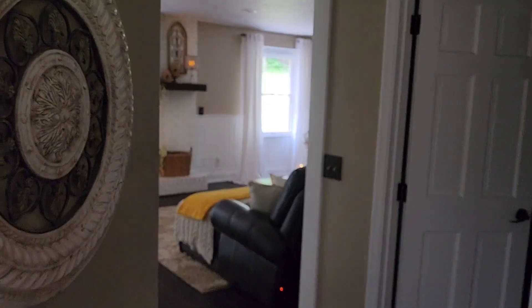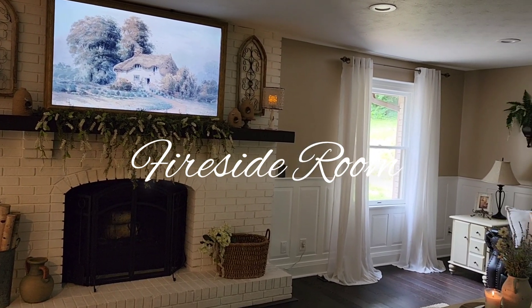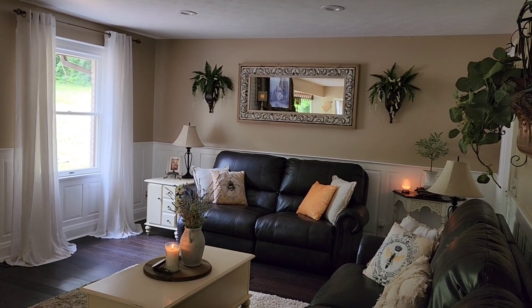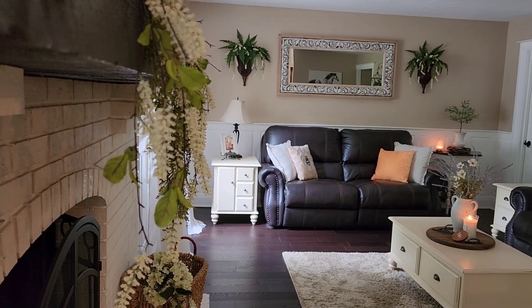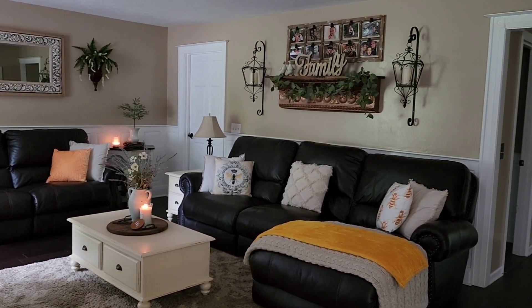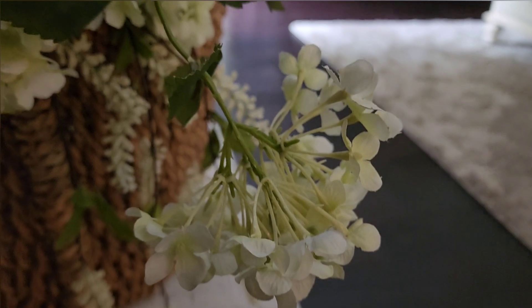Next we're walking through the hallway from our entryway — the bathroom is on the right and we'll come back to that, but we're going to the fireside room first. You guys asked in a previous video to see the layout of my home, so as I transition into each room I'm going to try to show you where I'm going so you can see the full layout. On this tour I'm only showing the main floor. Our home is three stories — the bedrooms upstairs aren't completely finished, and our downstairs is completely gutted with a theater room and a game room that we hope to share with you soon.